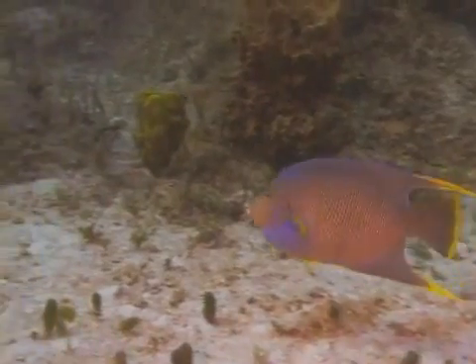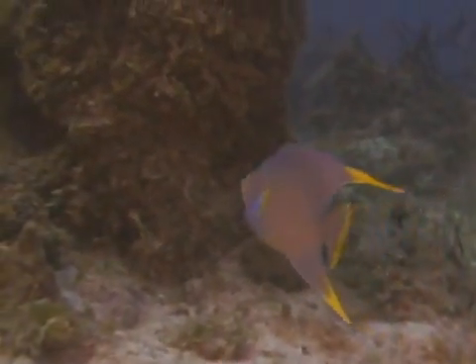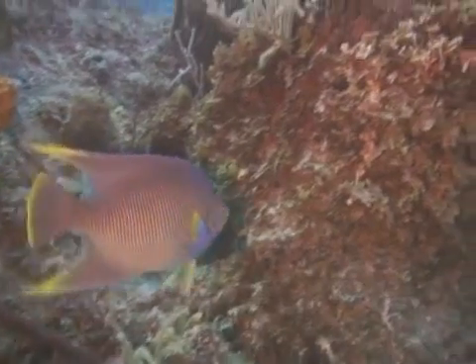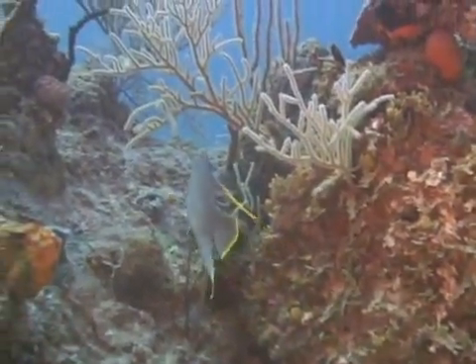It is sometimes confused with the queen angelfish, but the blue angelfish's colors are more muted than that of the queen's, and the blue angelfish lacks the queen angelfish's crown on the top of its head.